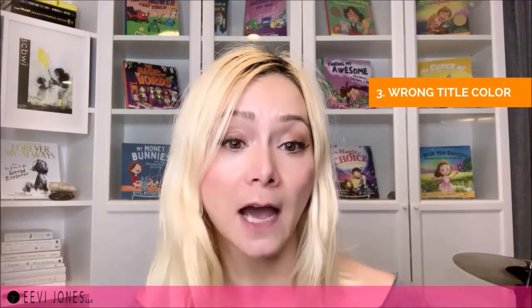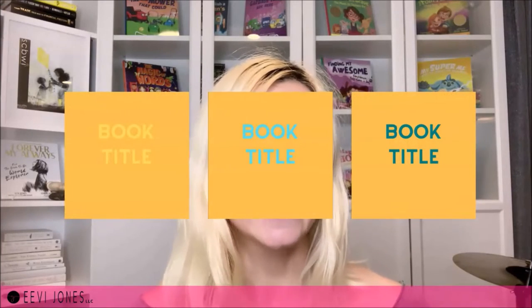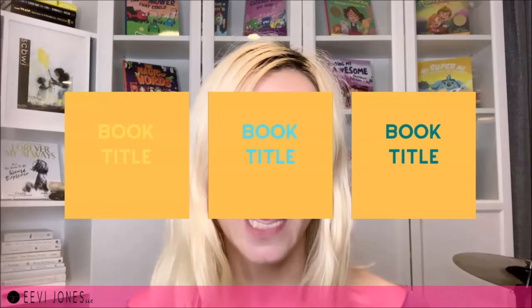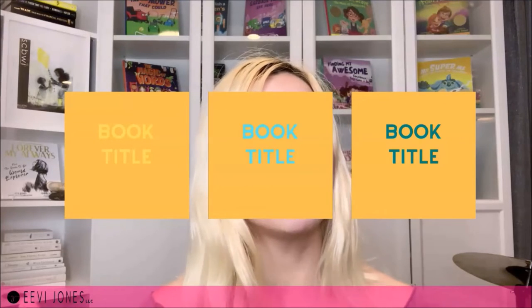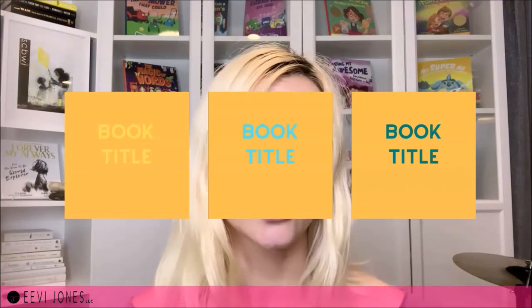The third most common mistake is the wrong title color. There are no inherently right or wrong colors for the title or subtitle of a book, but when combined with the cover image, the lettering can easily blend too much into the background, making it really hard to read the title. We will want to make sure that the chosen font color and background color are visually easily distinguishable and in high contrast to each other.